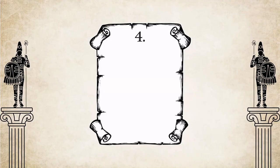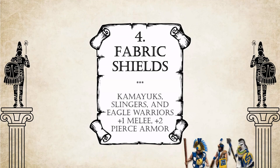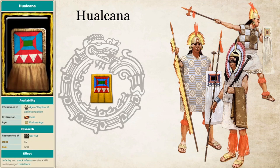Number 4: Fabric Shields. This technology grants kamayuks, slingers and eagle warriors one melee and two pierce armor, and is unique to the Inca. Fabric shields, or Hualcana as the Inca called it, were indeed widely used in the Incan army. Fabric is attached to the bottom edge of the shield, which protects the lower body against projectiles while still allowing great mobility. This shield is so symbolic for the Inca that even the civilization icon is a Hualcana. Fun fact: fabric shields also exist as a technology in Age of Empires 3, but there with its real name, Hualcana.